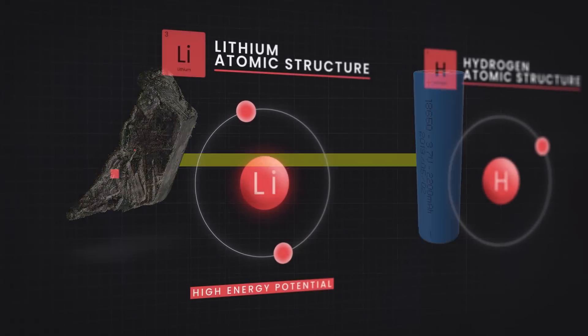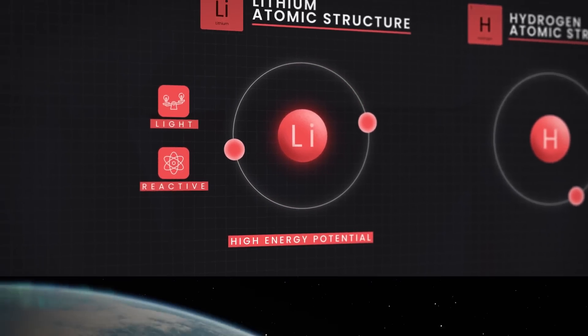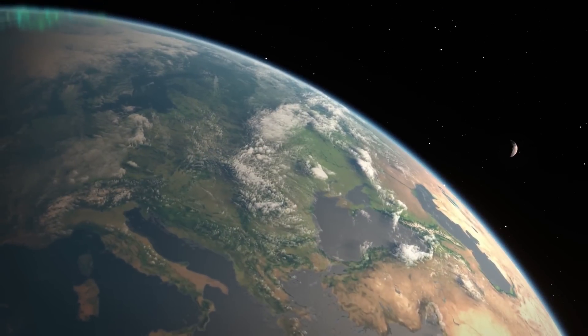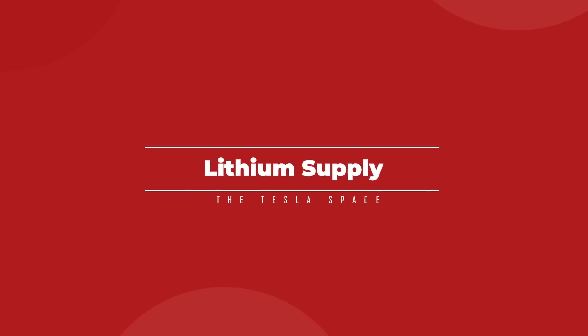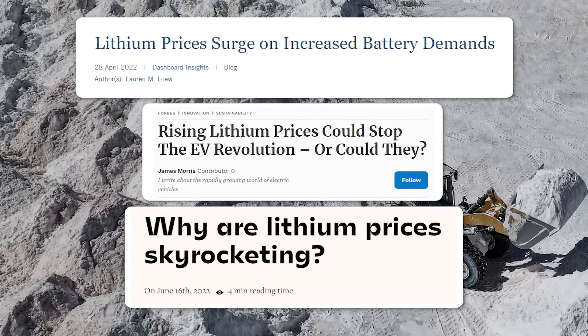Lithium is extremely light and reactive with a very high energy potential, and it's fairly common on Earth so we can source a lot of it. But if lithium is so common, then why is it so expensive, and why do we have all of these supply issues?